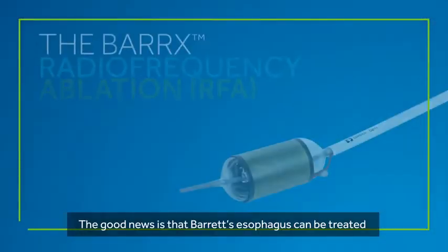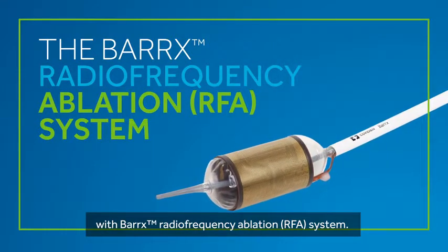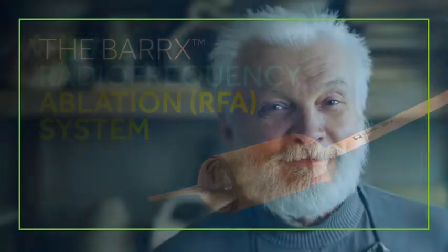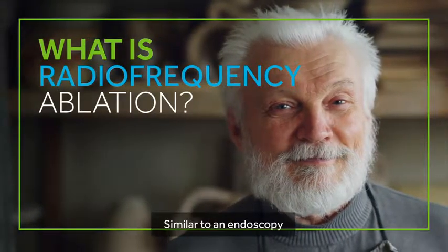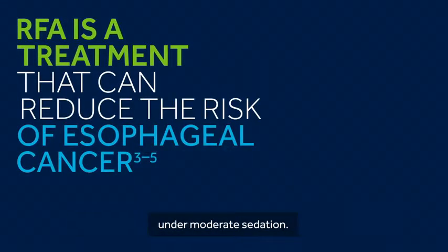The good news is that Barrett's esophagus can be treated with the Barrett's radiofrequency ablation RFA system. Similar to an endoscopy, the treatment can be performed in an outpatient setting under moderate sedation.